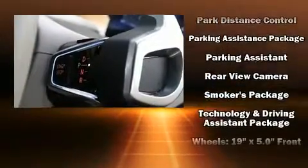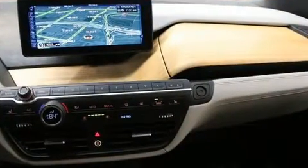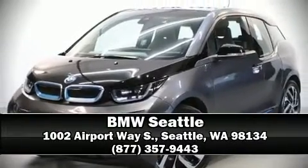This vehicle has achieved certified pre-owned status by passing BMW's rigorous certification process. Our sales reps are extremely helpful and knowledgeable — stop in and take a test drive.